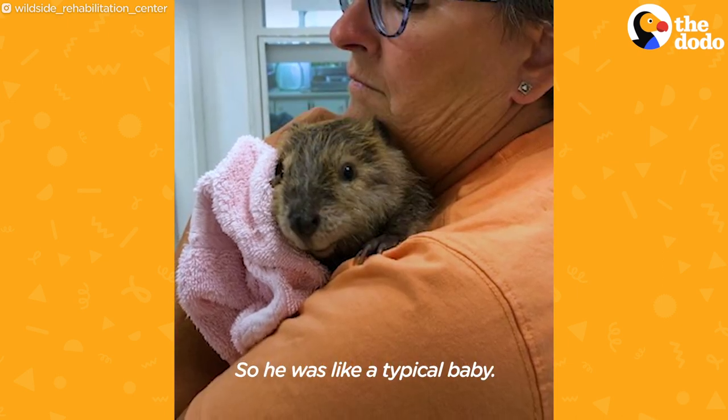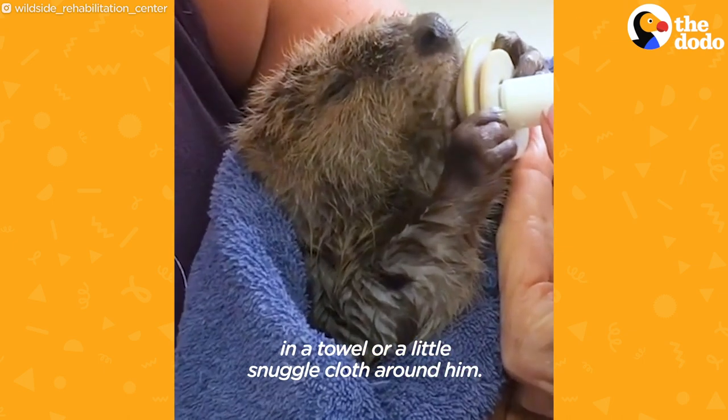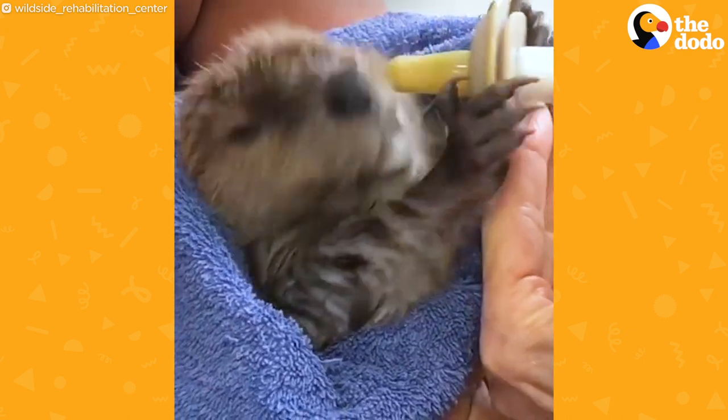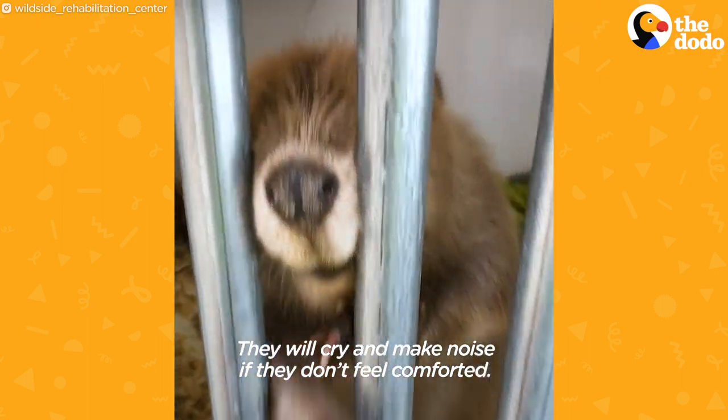He was like the typical baby. He liked to be in something — a towel or a little snuggle cloth around him. They're very much like babies; they will cry and make noise if they don't feel comforted.